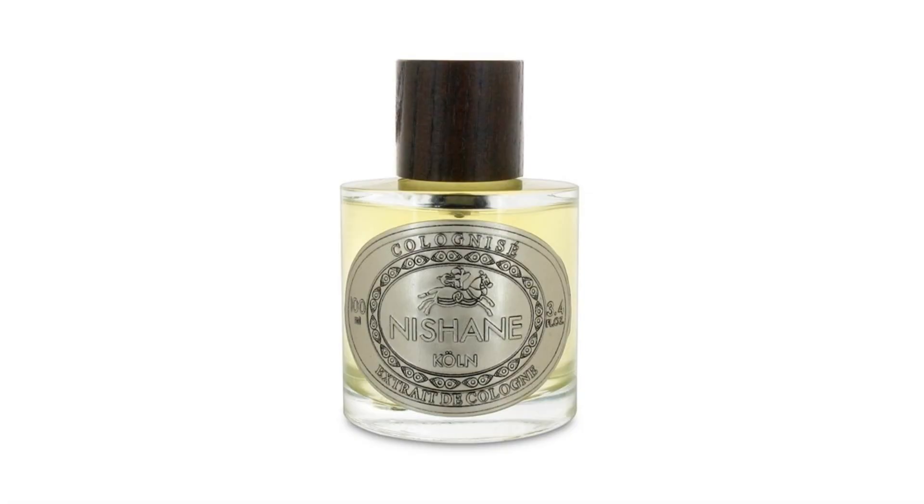Welcome friends. Today's adventure in scent is Saffron Colonese by Nishan, released in 2019. A couple of days ago I reviewed Colonese by Nishan, and this one takes its own path for sure.